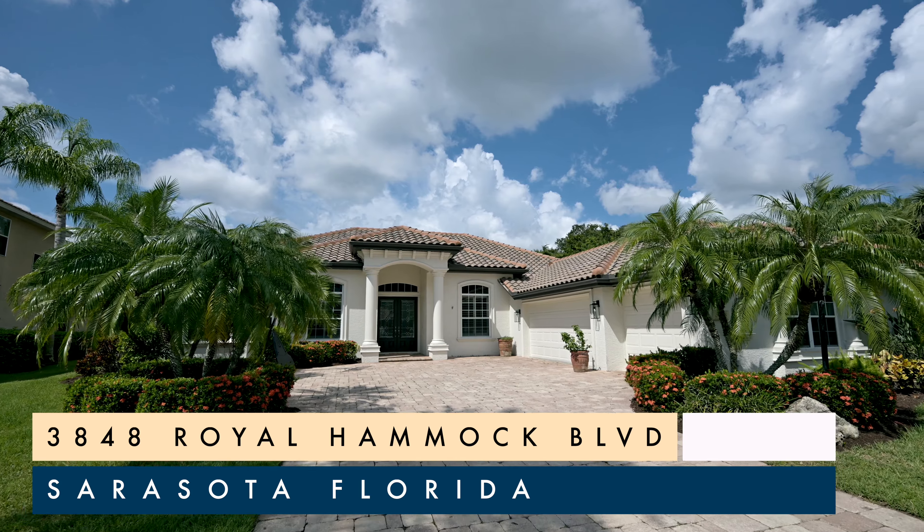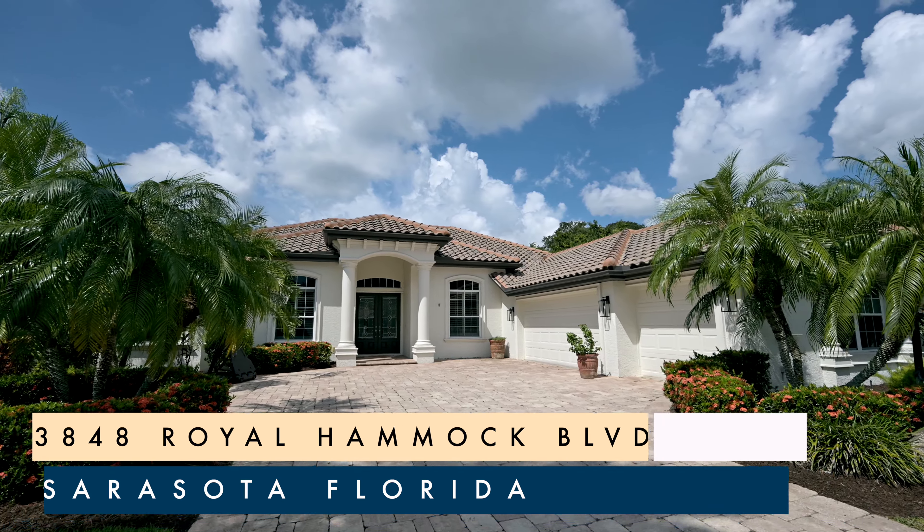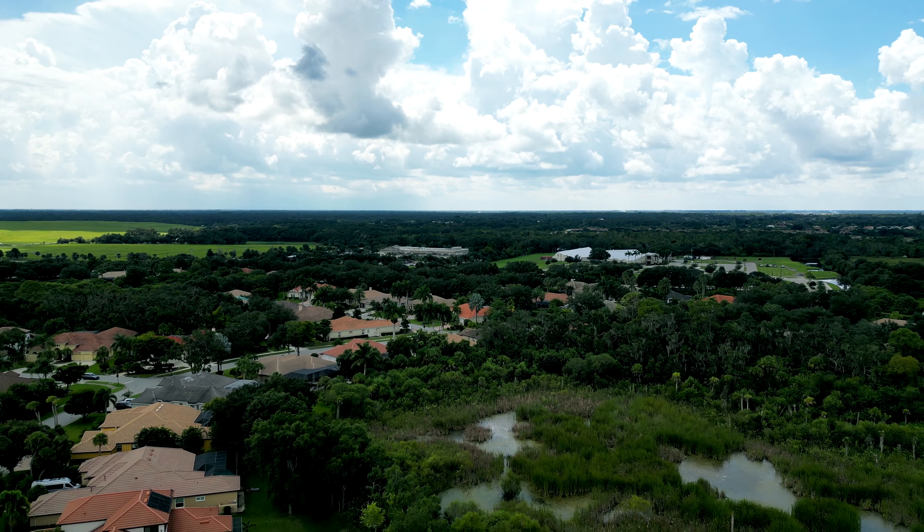Hi, this is Allison Stottlemyre with Coldwell Banker. Today I'm at 3848 Royal Hammock Boulevard in the Hammocks.